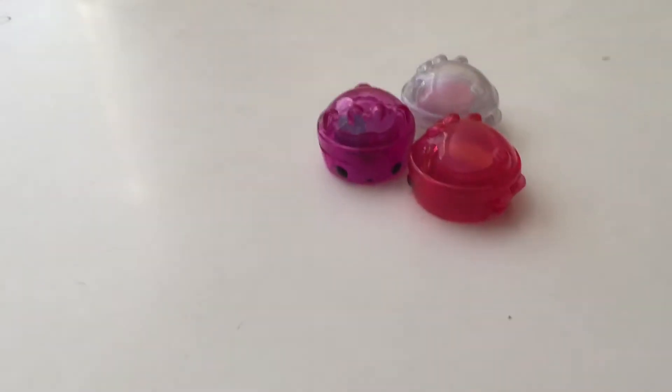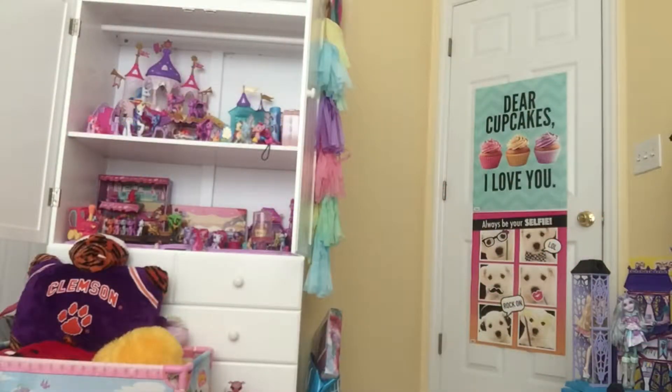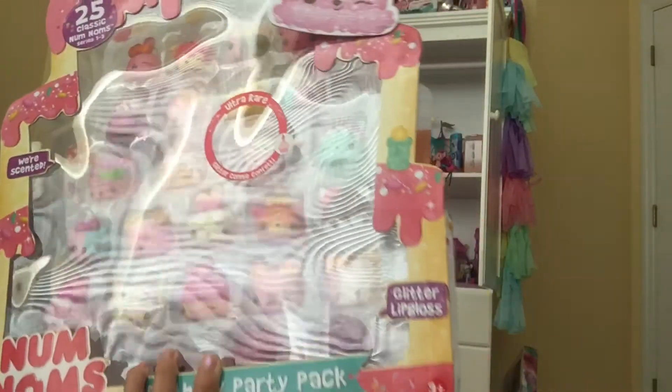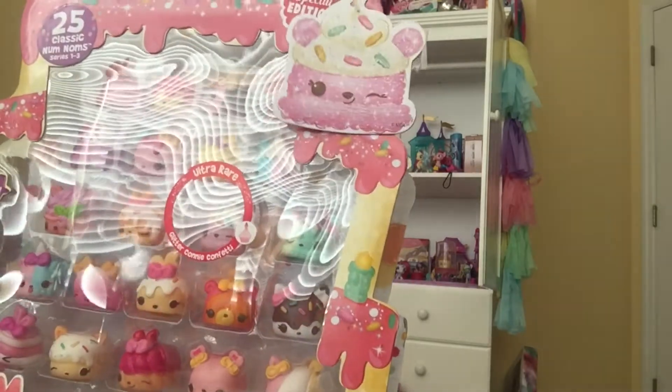One, two, three, ee! Hey everyone, Sophia's Toy Box here, and today we are going to review the Special Edition Birthday Party Pack 25 Nom Noms Kit.